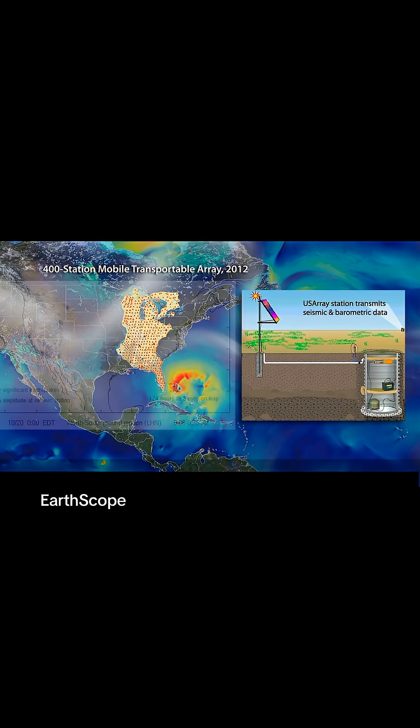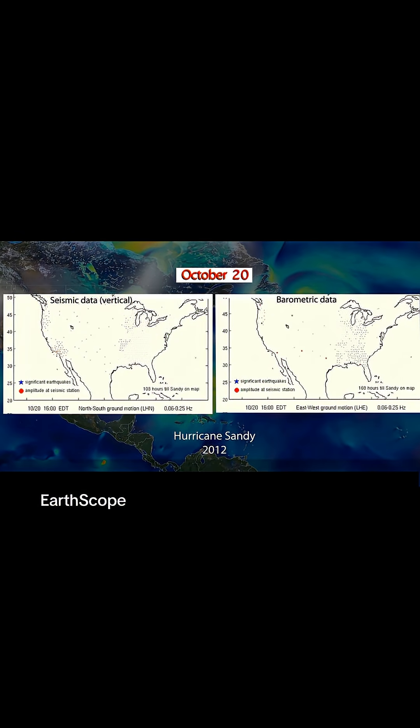This allowed researchers to work directly with these two types of data from the same place for the same event. By animating this data, we can show hour-long median amplitudes at each station spanning two weeks of data. The left panel plots vertical ground motion, and the right panel plots differential air pressure.